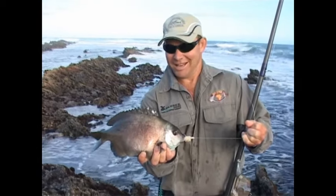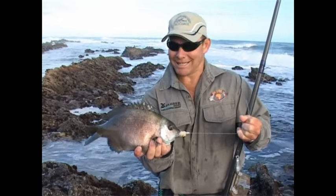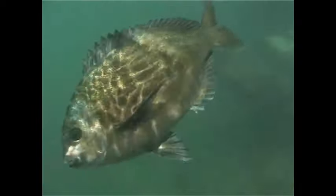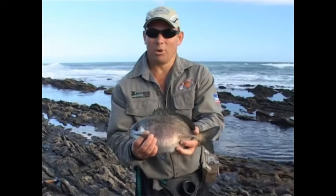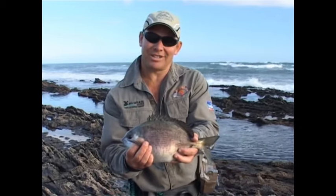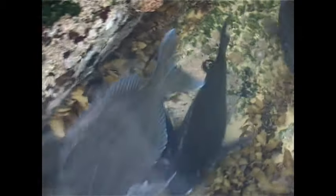The bronze bream is a shoal fish, and sometimes there can be over a hundred fish feeding in a single area, so it's not uncommon to catch a couple of fish in a few minutes. Sometimes you only wait a second or two before a pick-up. The bronze bream is mainly a summer fish, and in winter large shoals have been spotted by spear fishermen on the deeper reefs along our coastline.